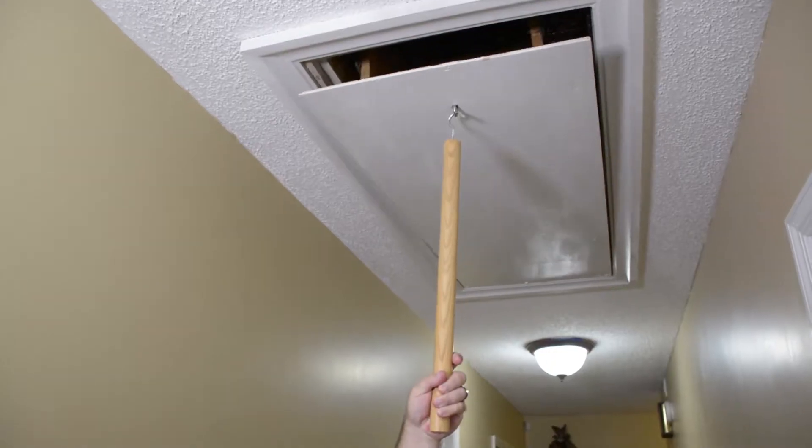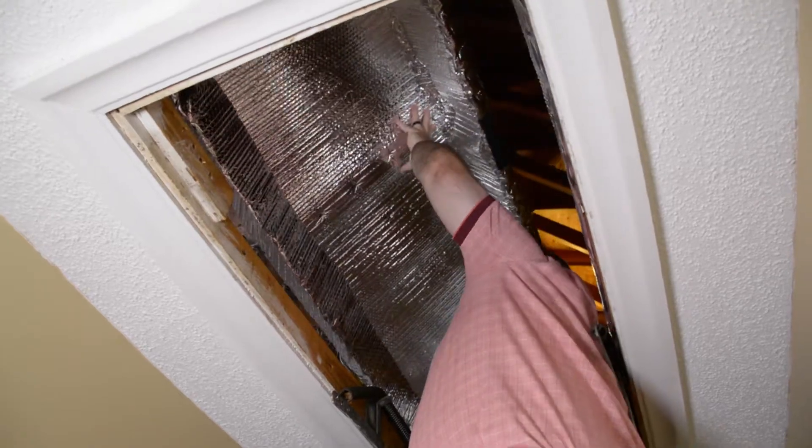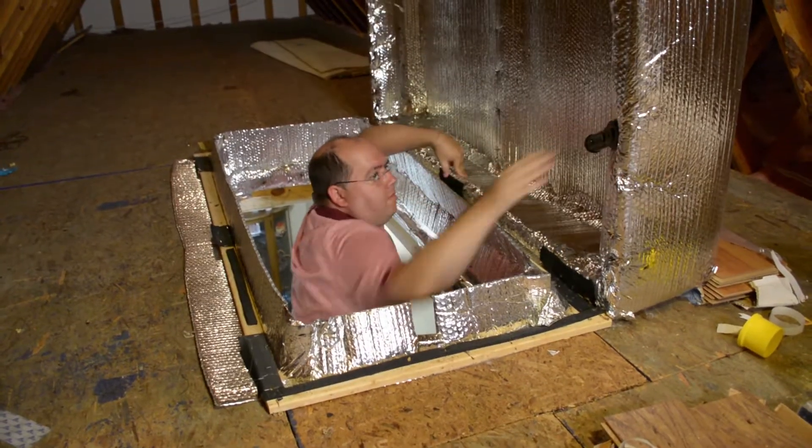If your attic entrance is inside your home, you may want to consider installing a hatch cover or insulating the door going into the attic space. This will prevent cooling heat from escaping from your home.